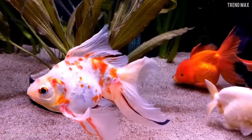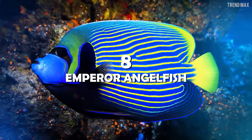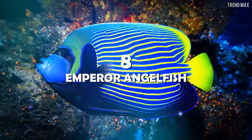Getting one of these fish for your aquarium is like having your own art collection, don't you think?